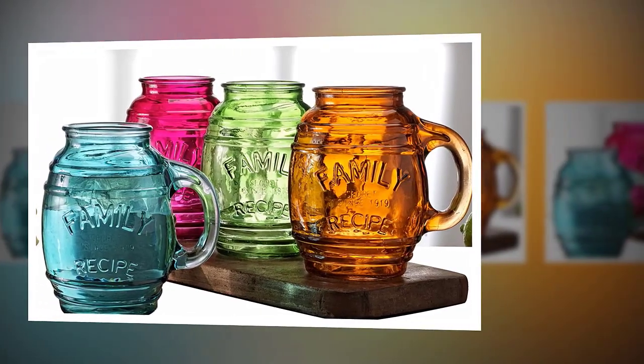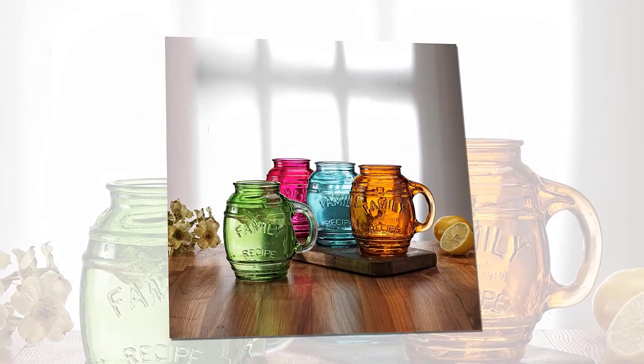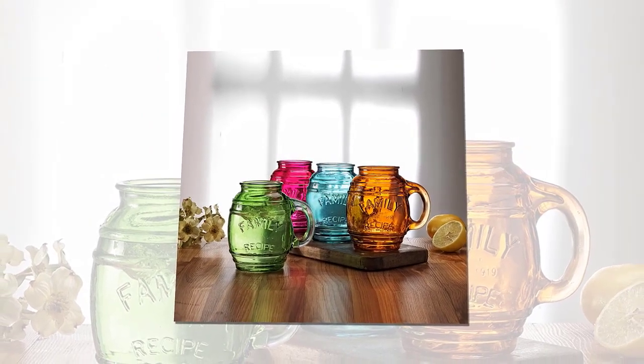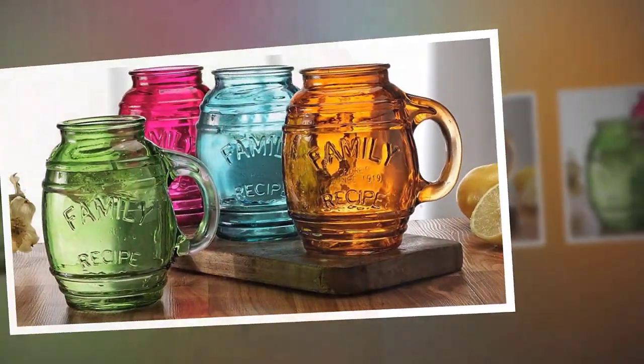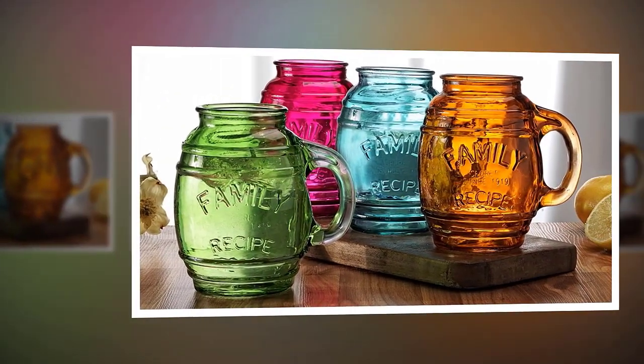Circle Wear Family Recipe glass barrel mugs, set of four assorted colors — glassware drinking glasses for bar, liquor, beer, and beverage drinks. 26 ounces. Strong, sturdy, high quality and stylish, great for any event, and durable for daily use.